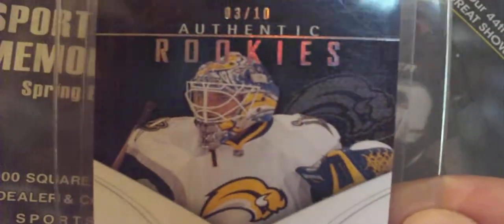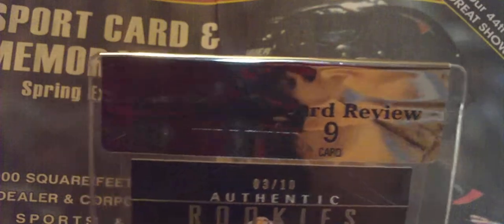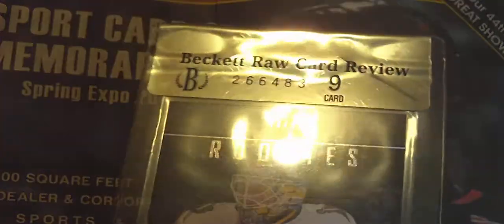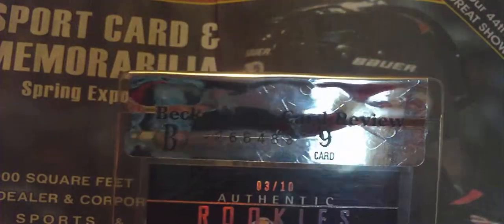Before I start off with what I got, I'll show you this 09-10 SP Game Used rookie, 3 out of 10, Jonas Enroth. I got it raw card graded. I got it on Friday and it was a 9, so that was well worth the extra $10 to get it graded, and it's almost in perfect condition, so that's awesome.